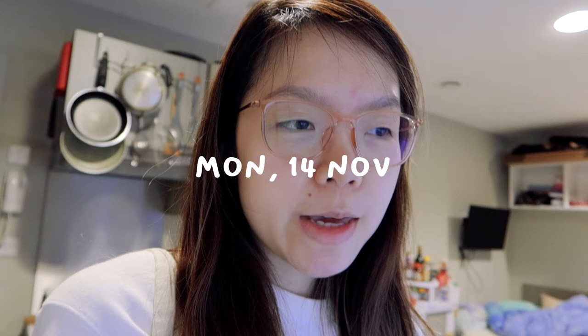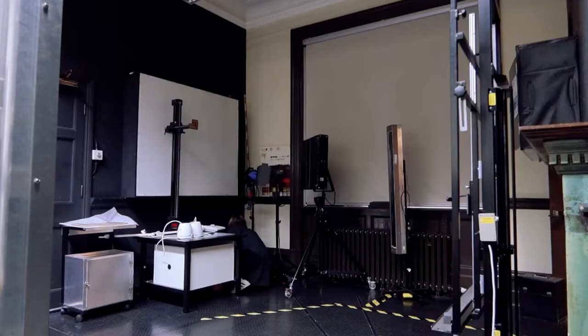Good morning everyone. Today we will be heading into the studios. I usually don't go into the studios on Monday, but I wanted to just take some photography of my painting, just to show the progress of what I've been working on, as you guys saw in the past previous vlogs. So I will show you guys how I take photos in the photography studio at uni. Let's go.